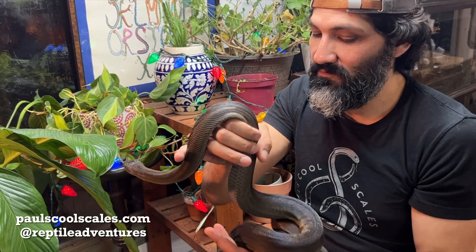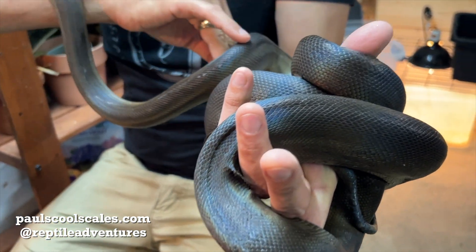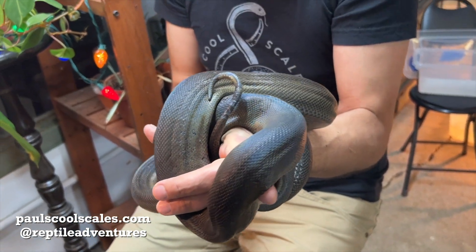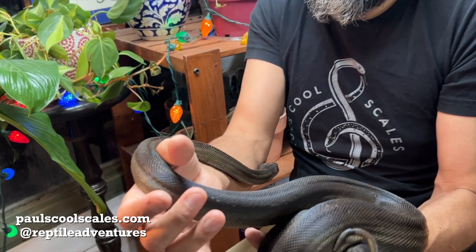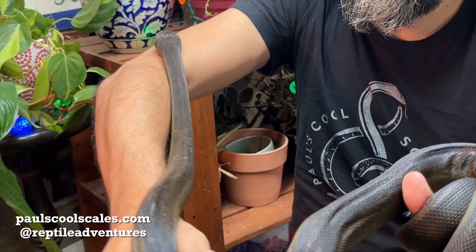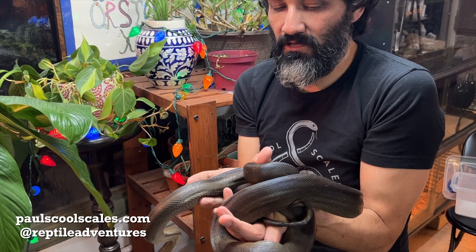Green is my favorite color, so any snake that has green, we love. In the wild in Australia, they'll eat fruit bats and rock wallabies — things that obviously we won't have available in captivity. But she feeds on quail and frozen thawed rats for us and eats that with gusto.